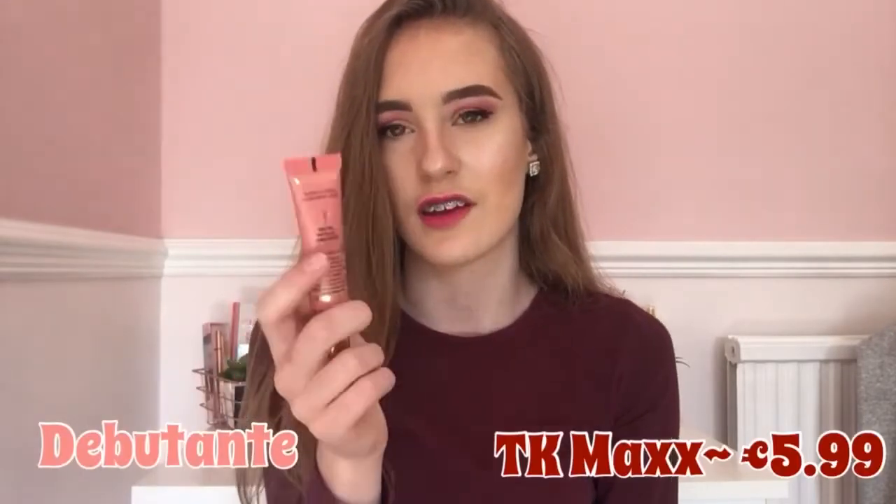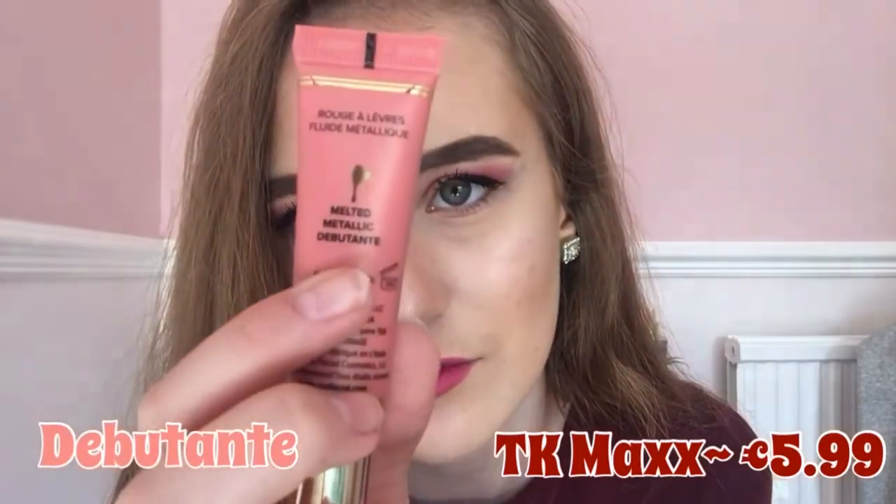Then I went into TK Maxx and got a melted lipstick — I'll put the shade name on screen because I don't know how to pronounce it. It's a lovely nude metallic shade and it's really pretty. I've got four of these now because I'm obsessed. If you ever find these in TK Maxx, you have to get one — you can't miss out.